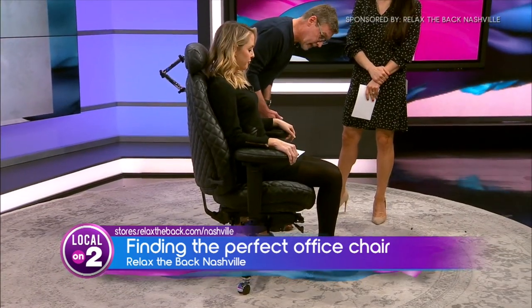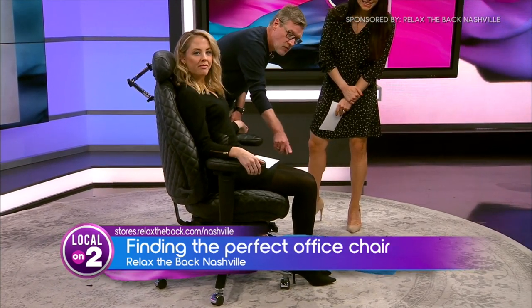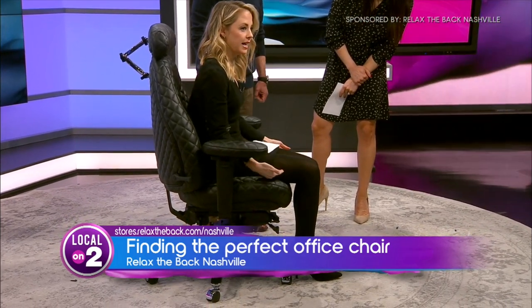Another thing you want to be really mindful of — feet flat on the floor. What we're trying to do is create as close to a 90-degree angle of that thigh to the floor as possible.